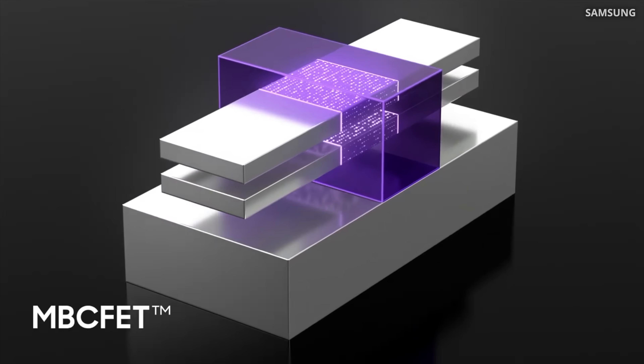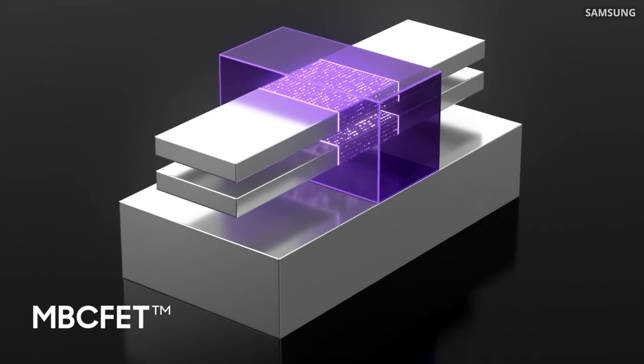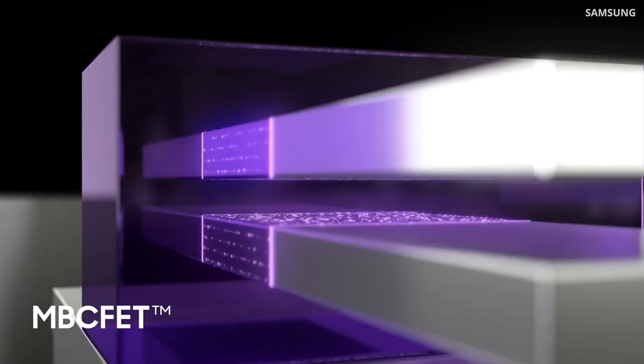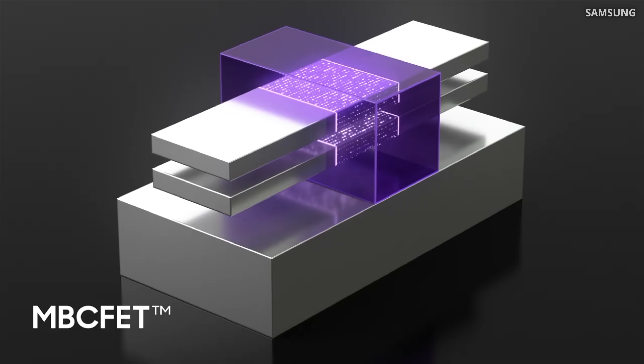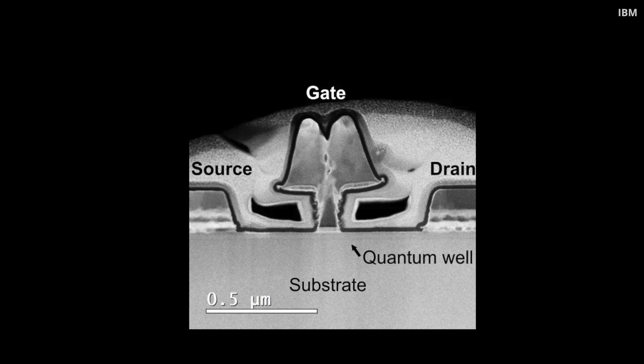IBM showed that this new device operating at 77K doubles device performance compared to room temperature. The transistor is built with nanosheet architecture, where the channel is split into a stack of thin silicon sheets completely surrounded by the gate. To make it cryogenic, IBM integrated dual metal gates and dipoles. Nanosheet technology is the next step in scaling down logical devices, and when combined with liquid nitrogen cooling, IBM managed to double the performance.